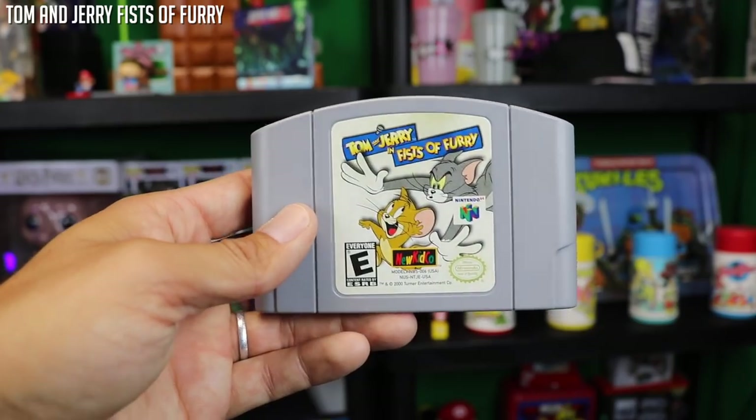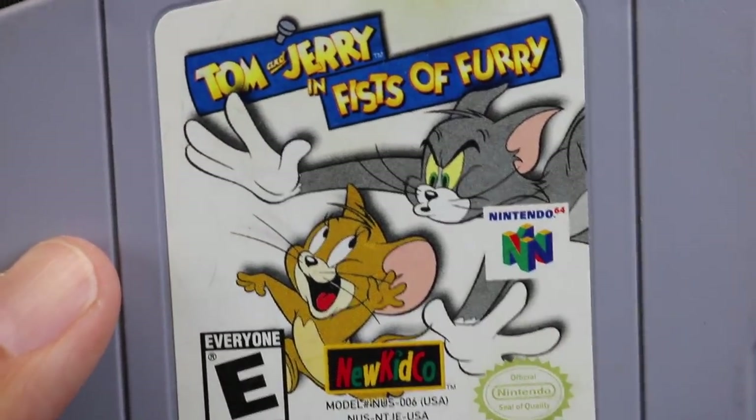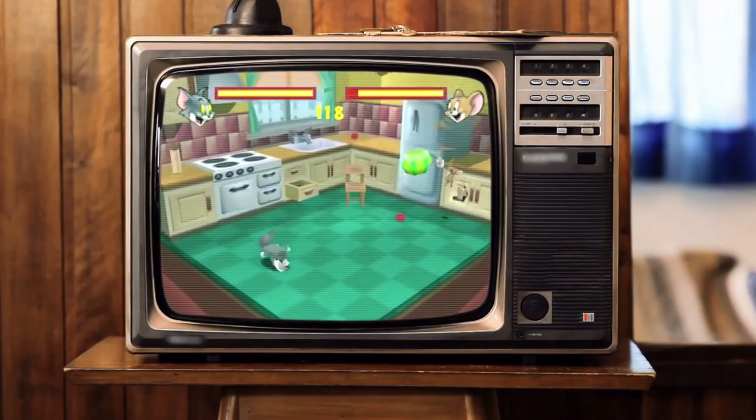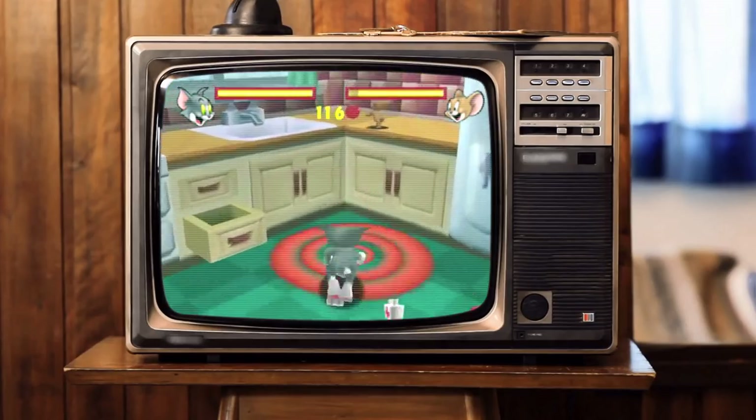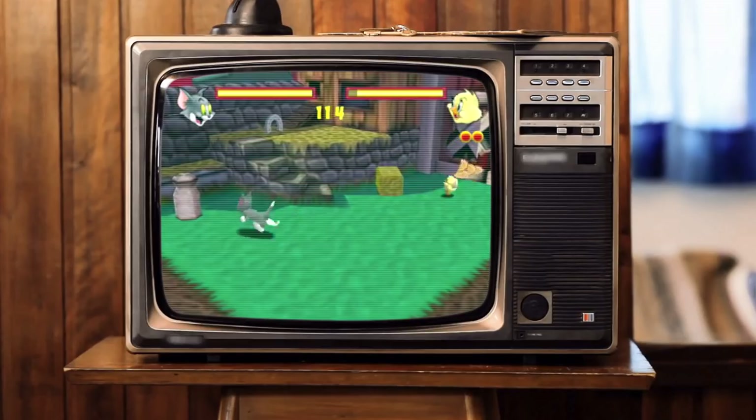Tom and Jerry Fists of Fury — a very good game that you might not know is a good game, because who really wants to pick this up as an adult and think it might be good? You would probably skip past it, but it's actually like a one-on-one Smash Brothers-esque type game. It's a fun game, there are good animations, and the controls actually work very well. So Tom and Jerry Fists of Fury — a great one to have in the lot, not just to add to the collection, but to play.